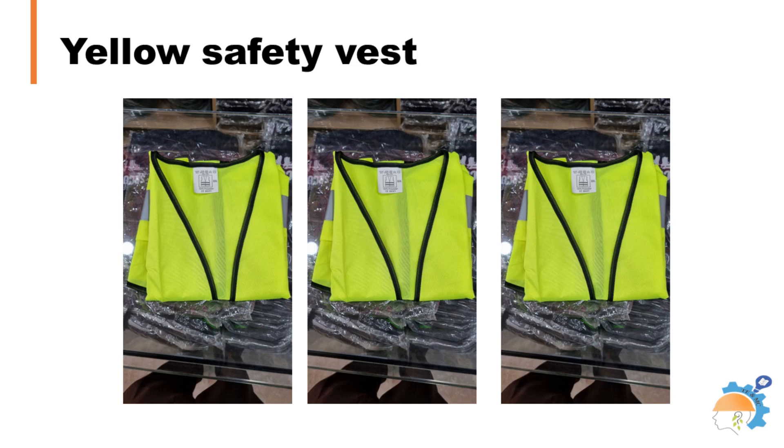Yellow safety vests are commonly used in recreational activities, such as biking or hiking. Additionally, safety yellow is popular in other industries, such as parking attendants, crossing guards, emergency services, and more.